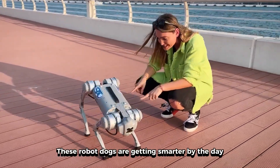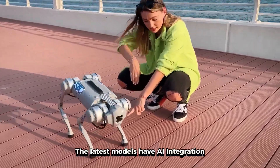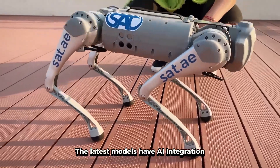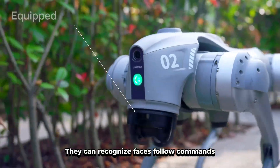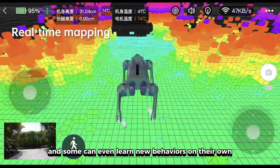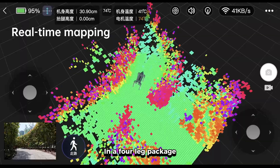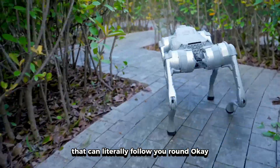Here's what's really wild though — these robot dogs are getting smarter by the day. The latest models have AI integration. They can recognize faces, follow commands, and some can even learn new behaviors on their own. We're talking about artificial intelligence in a four-legged package that can literally follow you around.